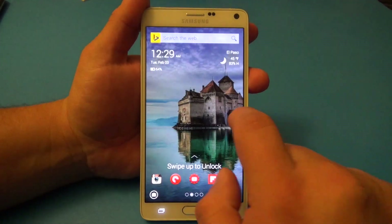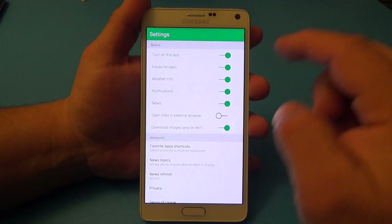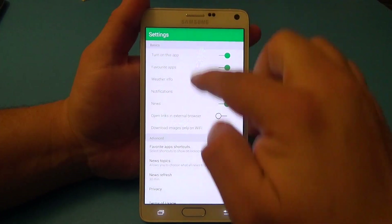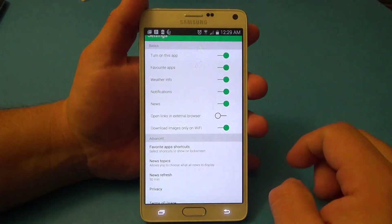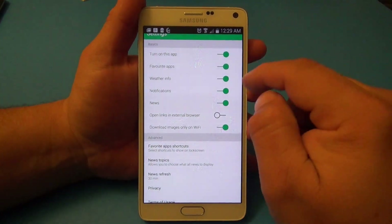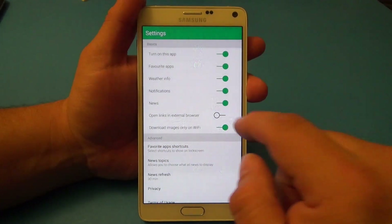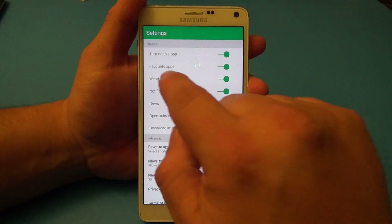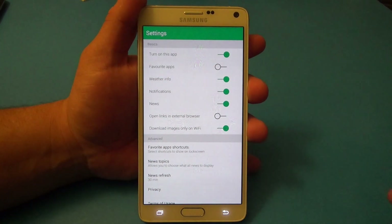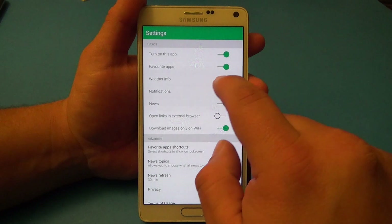If you want to go to the settings, once you're here swipe all the way to the end, click right here on the first spot, and now you have the settings. Right here you can turn this app on — make sure you leave it on if you're planning to use this lock screen. Make sure you also deactivate any other lock screen you've been using. For shortcuts, make sure you set that on; if you leave it off you won't see any shortcuts.